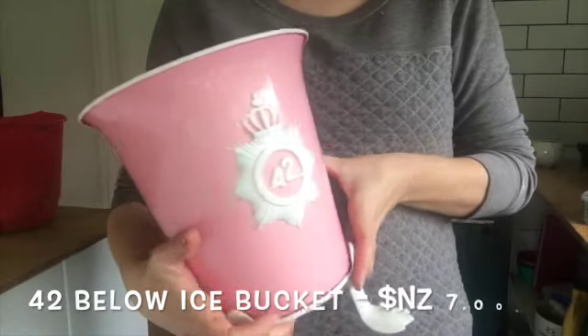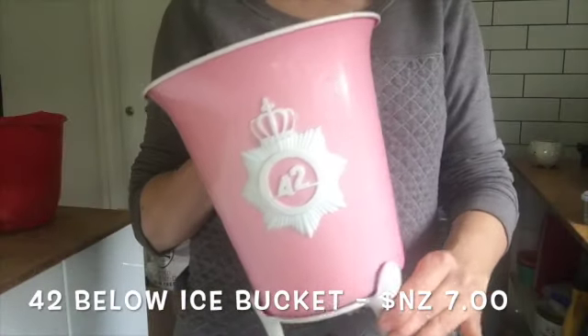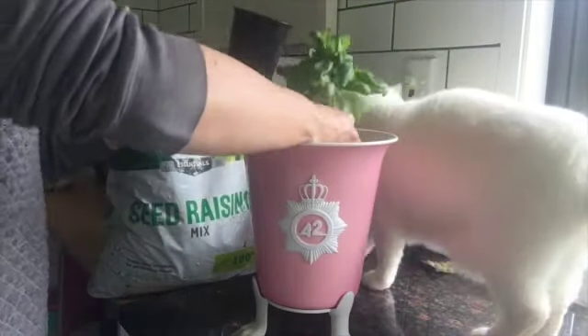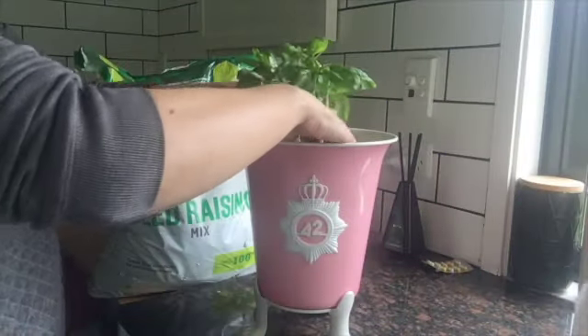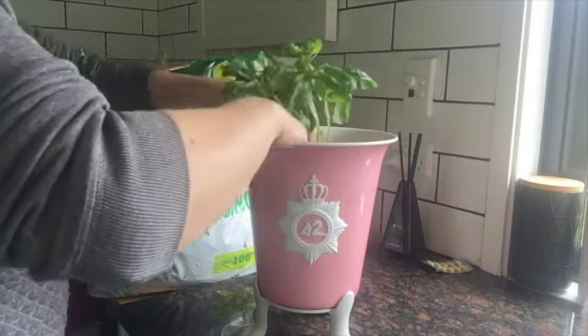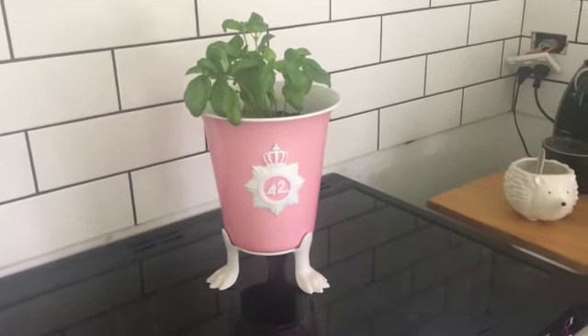One of my favorite finds is this gorgeous pink enamel ice bucket. It's from a company called 42 Below, which is a New Zealand vodka producer, and this particular bucket was produced for their 10th anniversary. It goes perfectly with my kitchen — I've got a gorgeous jug and toaster in pale pink. My plan is actually not to use it as an ice bucket but to turn it into a herb planter. The pop of green from the herbs against the pale pink enamel looks absolutely amazing.